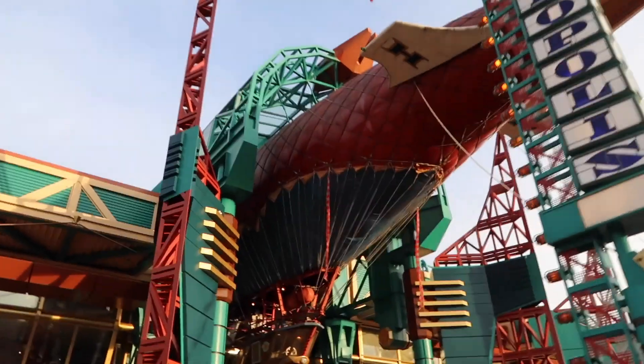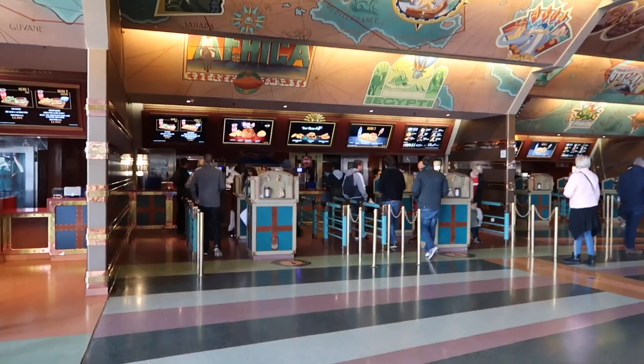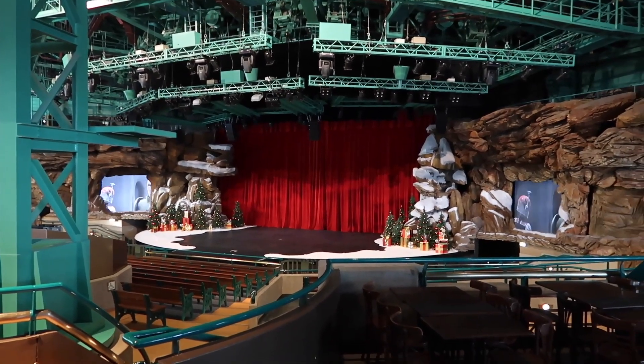In at number four is Cafe Hyperion in Discoveryland, which was actually closed on our last trip. We really felt its loss — it's a really big restaurant, and with it being closed we noticed how many other people were trying to get into the other restaurants. If you want to go somewhere to get a seat, your best bet is Cafe Hyperion because there are so many places to sit. It's also a theatre — they do some shows there during certain seasons like Christmas. They've also got cartoons playing, so if you've got kids with you it's a great place to take a break and keep them occupied.